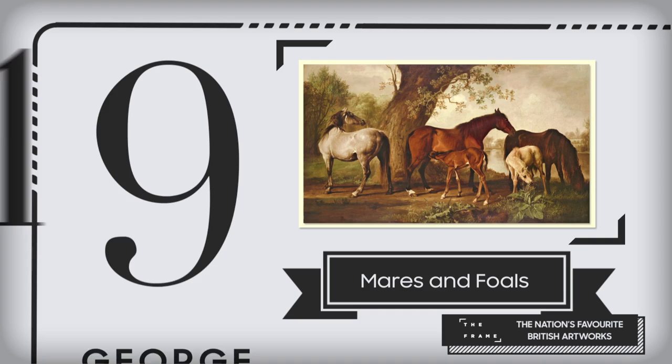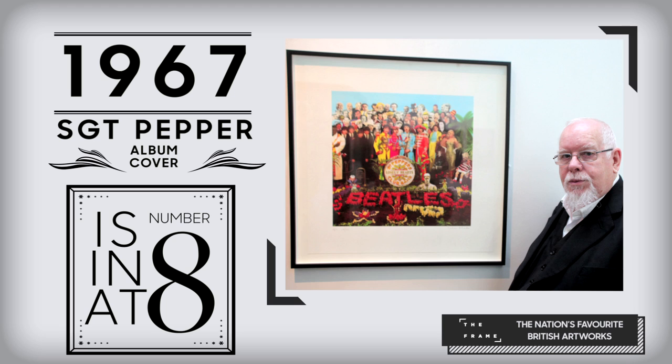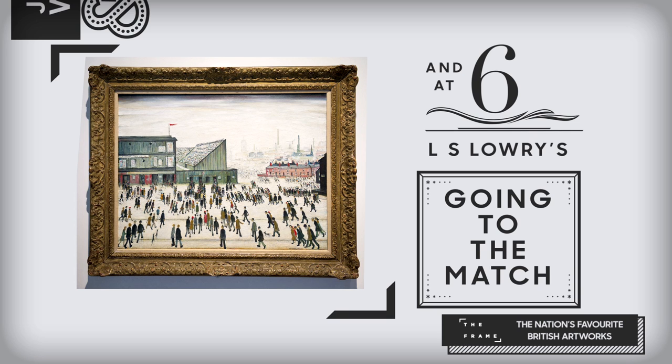At number 10, George Stubbs' Mares and Foals. At 9, Hipgnosis and George Hardy's Dark Side of the Moon album cover. Peter Blake's 1967 Sergeant Pepper album cover is in at number 8. At number 7, John William Waterhouse and the Lady of Shalott. And at 6, L.S. Lowry's Going to the Match.